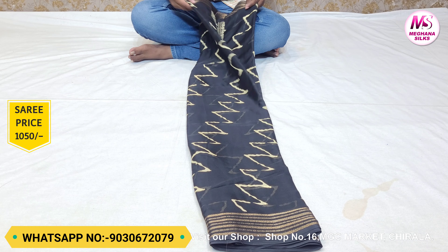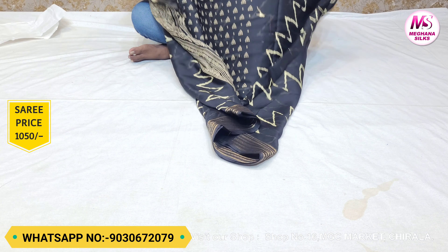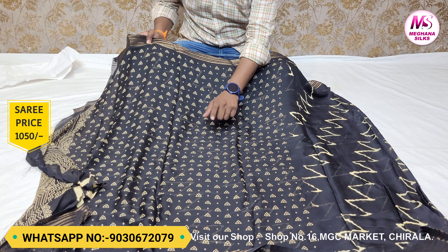It has a brocade border, and you can see the fabric overall. If you see the fabric overall, the price is a reasonable price. It is a beautiful viscose crepe fabric with a very good quality.